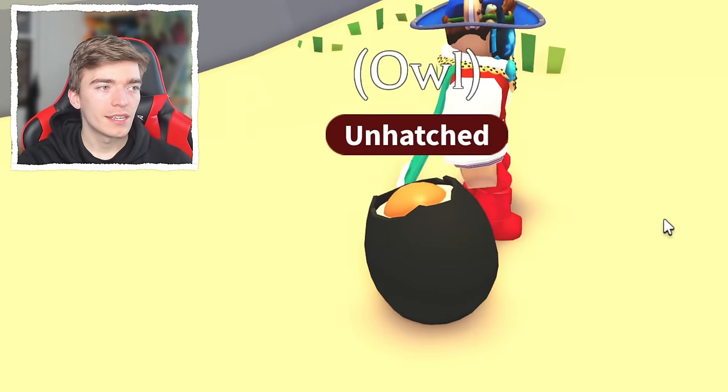But yeah, this is a great pet. It's really difficult to get in terms of value — pretty much similar to a frost dragon — but it does look very cool, which brings us down to the final pet.